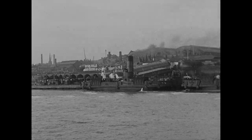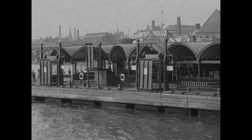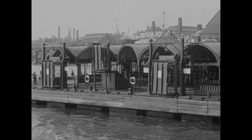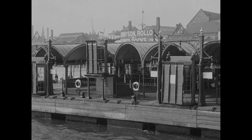From the deck of one of the busy ferry steamers we have an excellent view of the wonderful floating stage, one of the finest and most convenient of its kind in the world, truly a triumph of British engineering and skill.